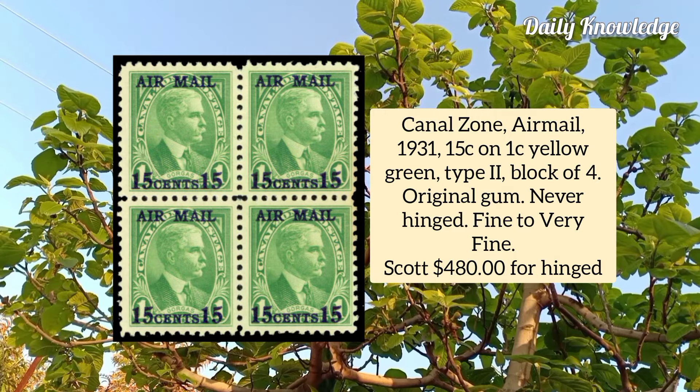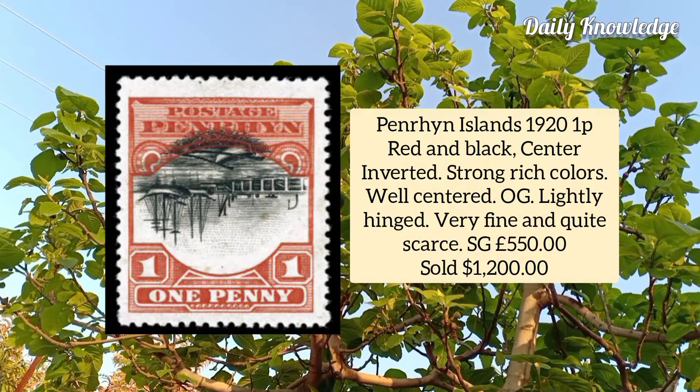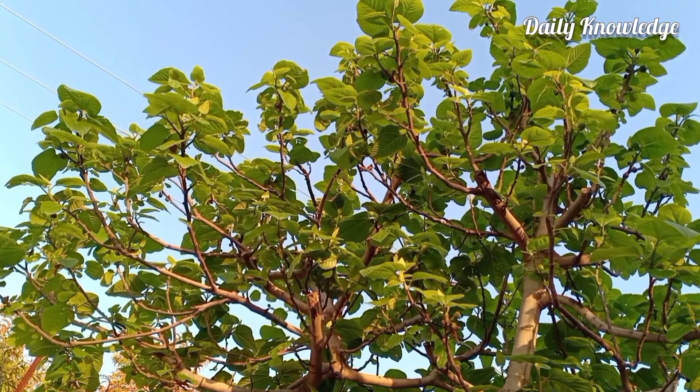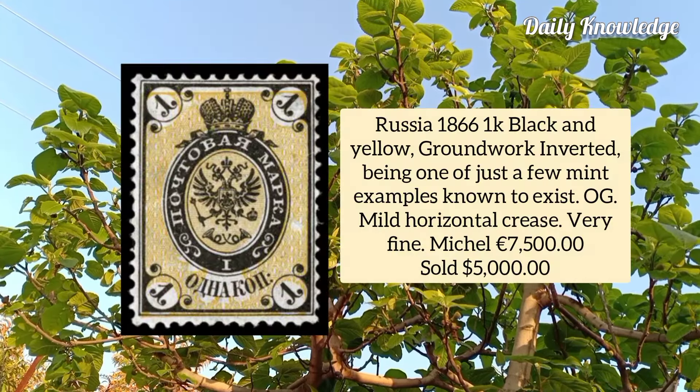Penryn Island 1921, red and black, center inverted, strong rich colors, well centered, original gum, lightly hinged, very fine and quite scarce. Russia 1866, 1k black and yellow, groundwork inverted, one of just a few mint examples known to exist, with original gum and some mild horizontal creases.